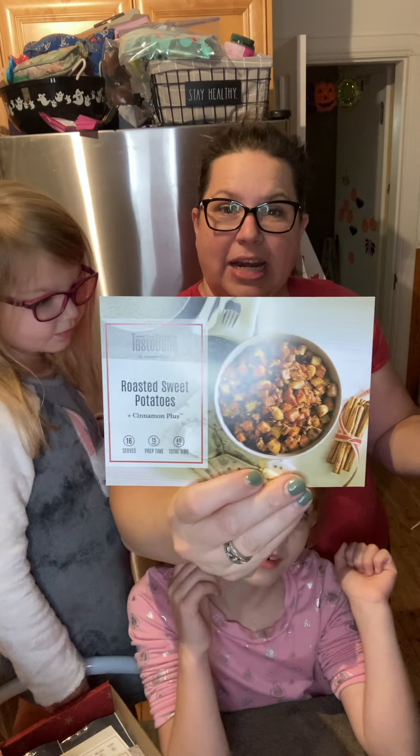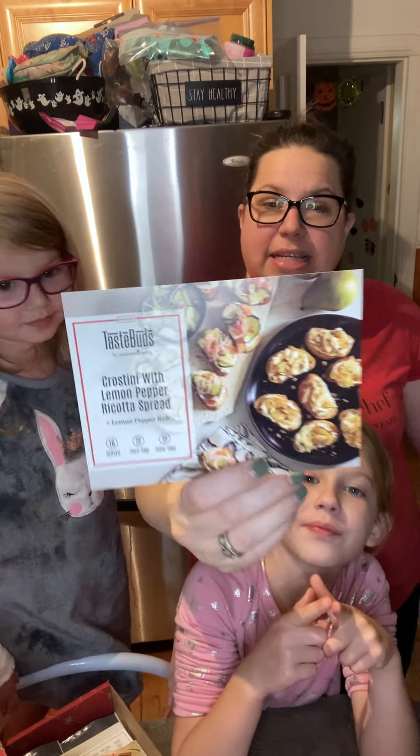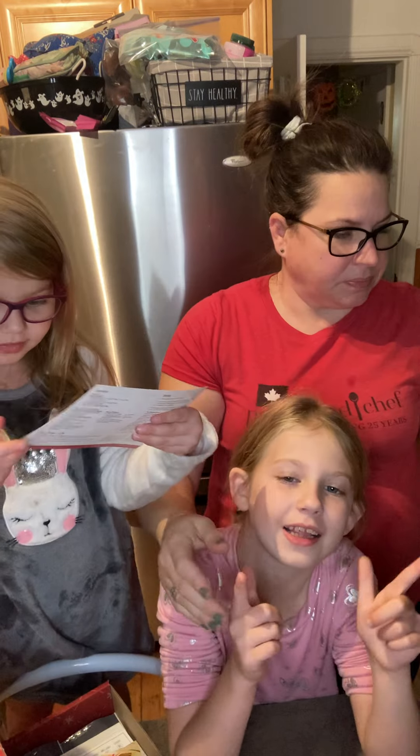Roasted sweet potatoes. That's the crostini — that looks really good, I like that.